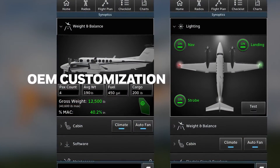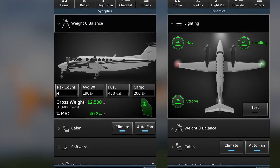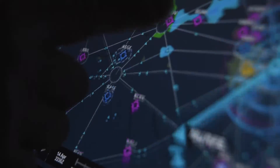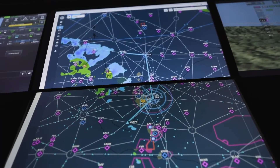With OEM customization, it is now possible to match brand language in some areas of the cockpit through colors, shapes and other aspects. Industry-best 2K displays offer resolutions 60% higher than competitors. Flexible window arrangements for pilot functions make best use of the display area.